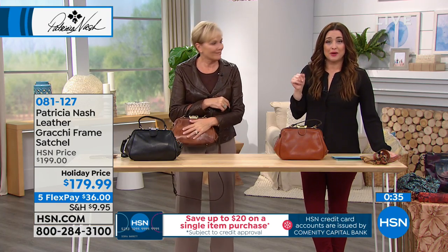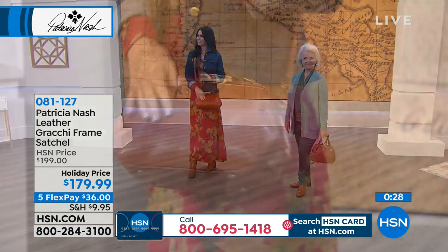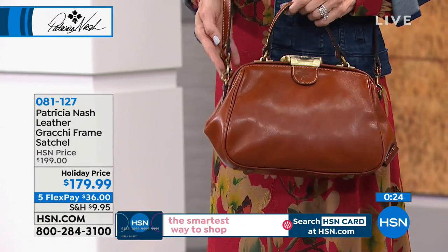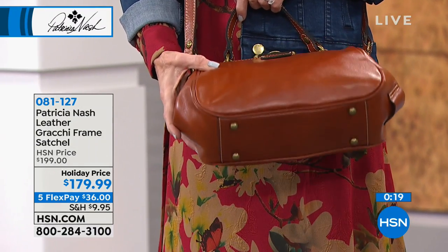It's gorgeous, and it's $20 off today. Everything is on five flex, so you can break this up over five interest-free credit card payments - that means it's $36 for you to grab that bag in one of the three colors available: the tan, the matte print, and the black.